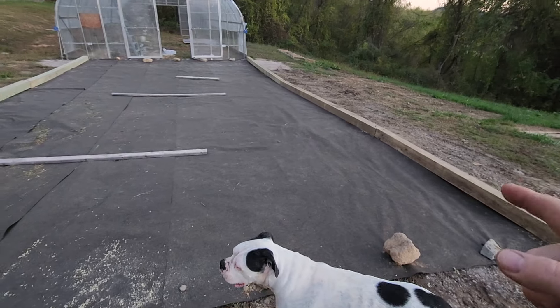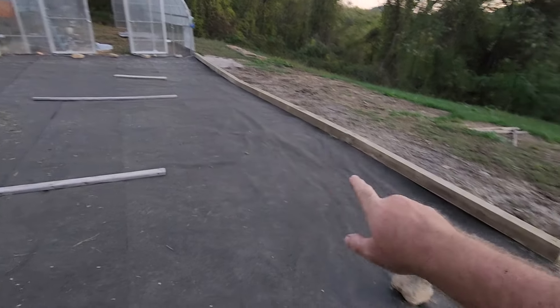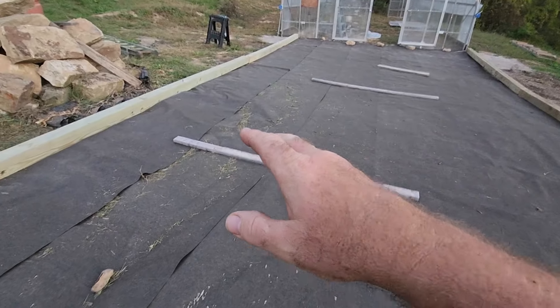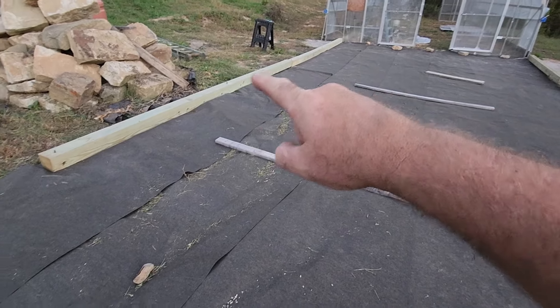I went with six-by-six treated ground contact. There are two 16-footers here, and then this one is 105 inches. And then on this side, of course, Menards didn't have all the six-by-sixes, all the 16-footers I needed. So we did two 18-footers here.